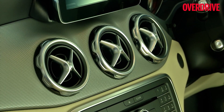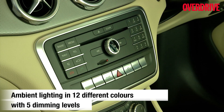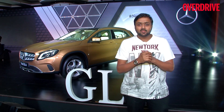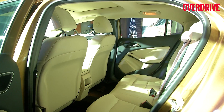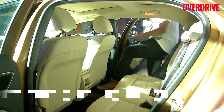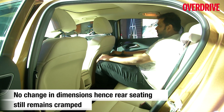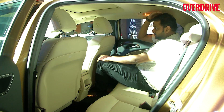Another addition in the new GLA are 12 ambient colour options, all of which make it a step more premium than the previous model. However, there are still some persistent issues — most notably the rear occupant space, which is still as cramped as it was before, and in this regard, the X1 takes the lead in terms of space.